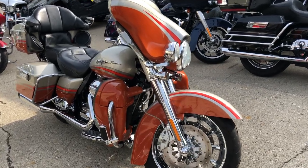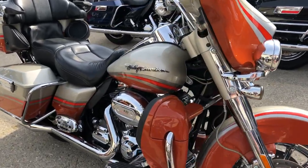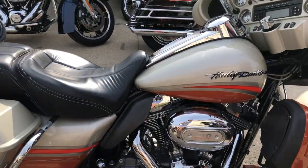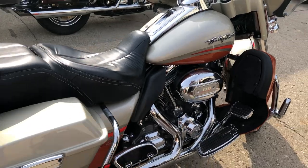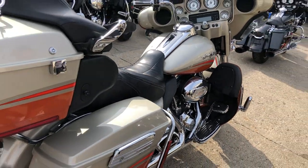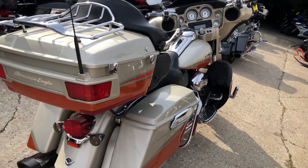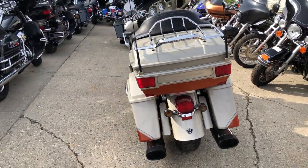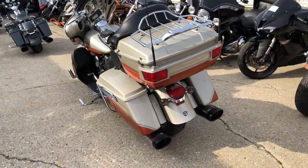Hey guys, approvalpowersports.com here doing some videos on some Harley Davidsons. Check this one out — hard to find 2009 Screaming Eagle, perfect all the way around. Got a 110 cubic inch motor, sharp bike, chrome wheels, chrome front end, chrome switches, switch housing, levers, chrome all over the motor, and a dual Vance and Hines exhaust.